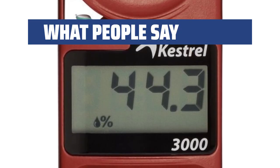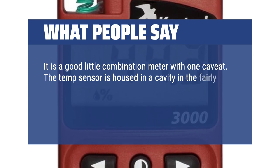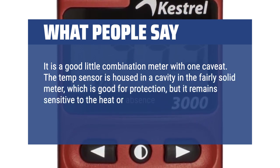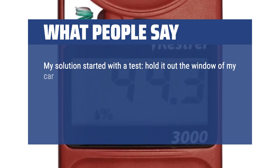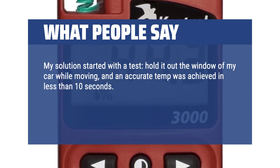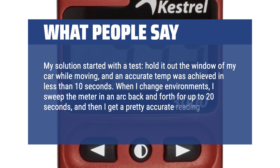What people say: It is a good little combination meter with one caveat. The temp sensor is housed in a cavity in a fairly solid meter, which is good for protection, but it remains sensitive to the heat or absence thereof in the surrounding body of the meter. My solution started with a test — hold it out the window of my car while moving, and an accurate temp was achieved in less than 10 seconds. When I change environments, I sweep the meter in an arc back and forth for up to 20 seconds, and then I get a pretty accurate reading.